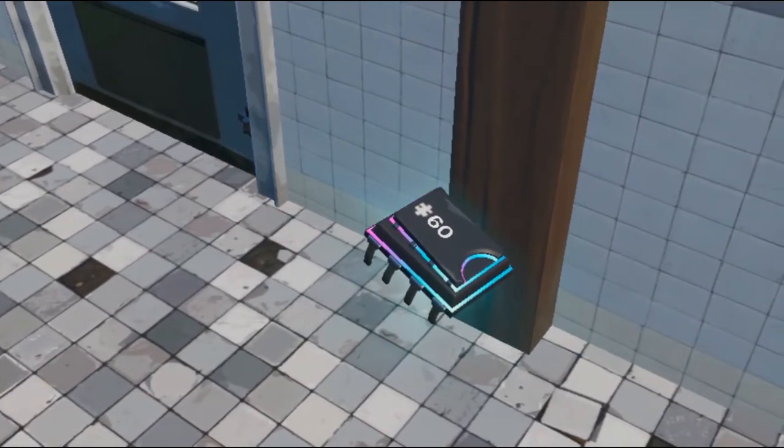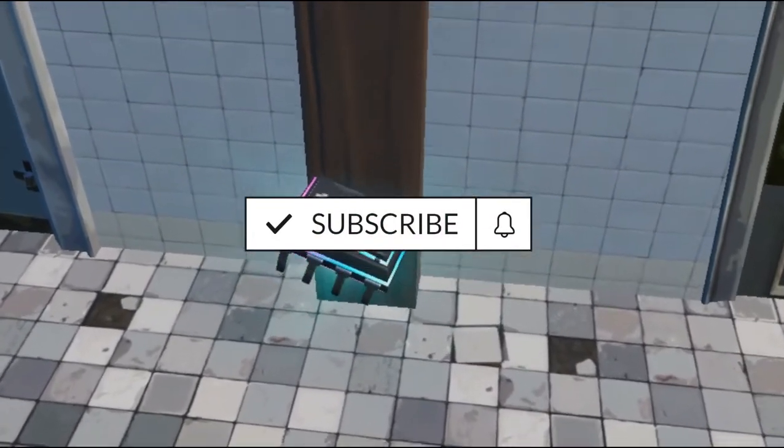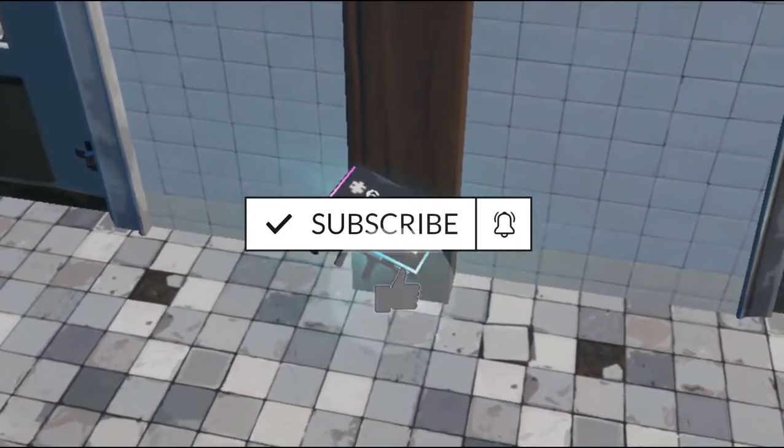If this video helped you, please subscribe to my channel because each week I'm helping you guys with more weekly challenges. See you guys next time, bye bye.